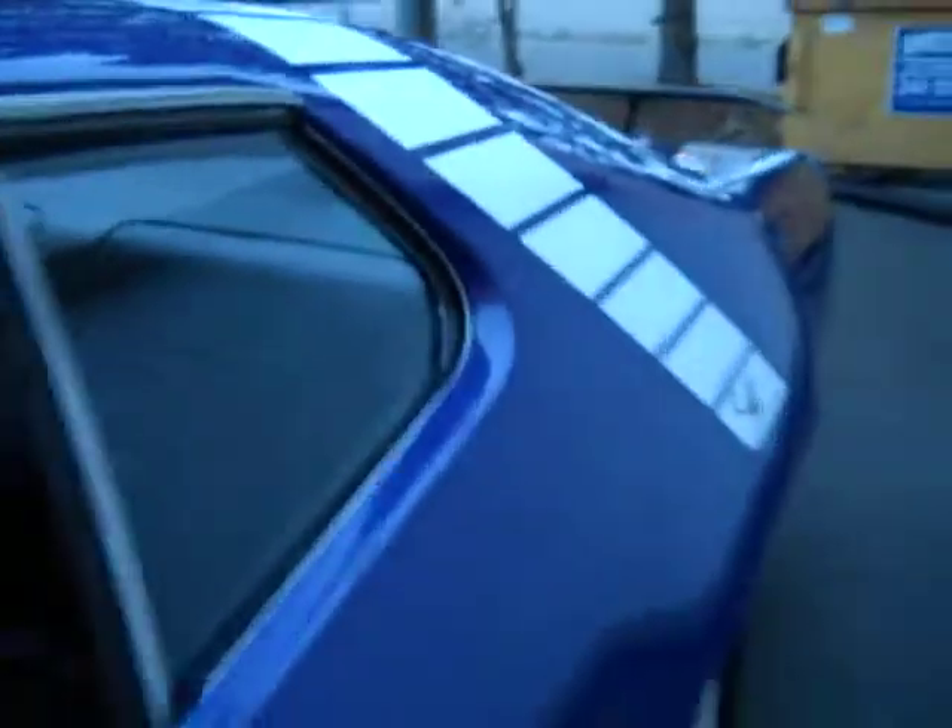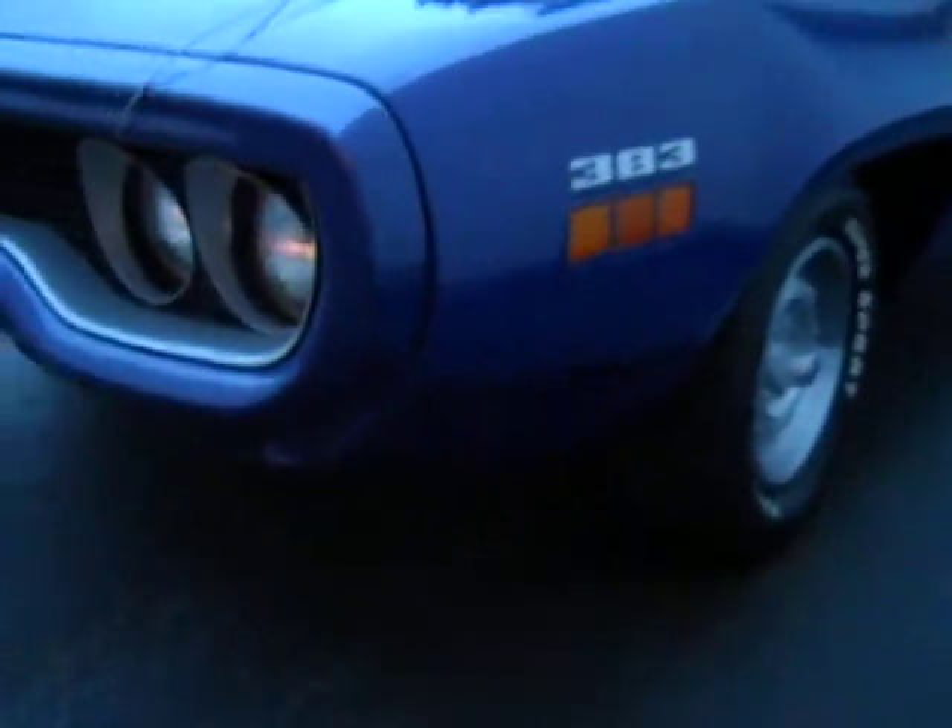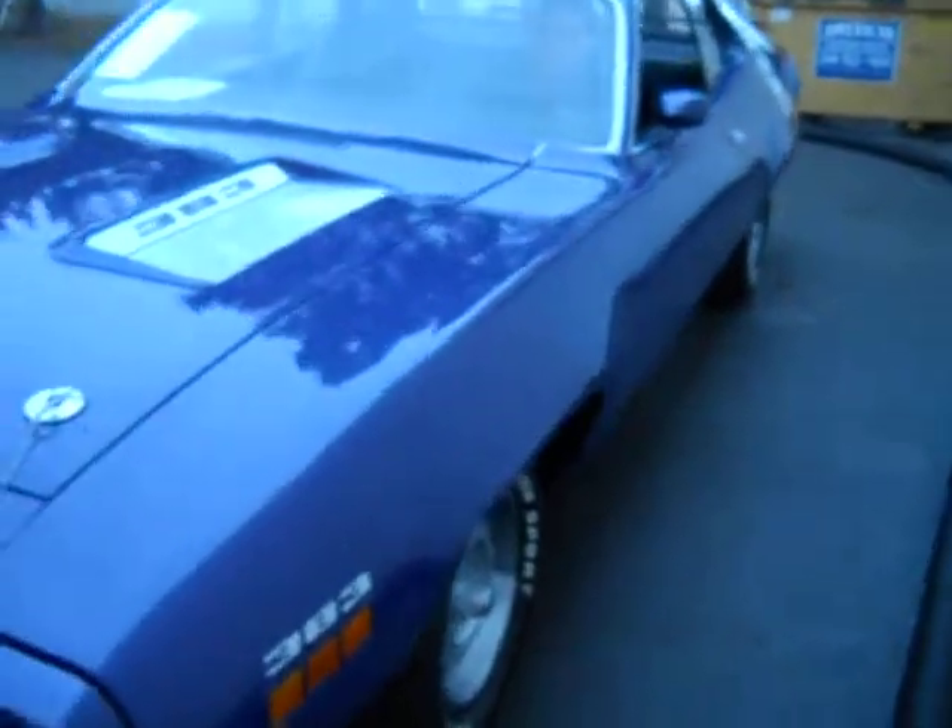Shot in Plum Crazy. I don't know how well the video is going to show that — it's a good looking color. I don't see an FC7 code on the trim tag, but nice looking color anyway. We just pushed it out of the showroom so we could get a cold start on it. Go ahead and fire that thing up.